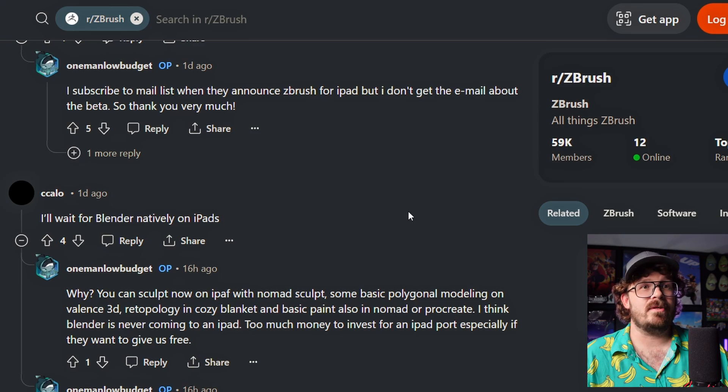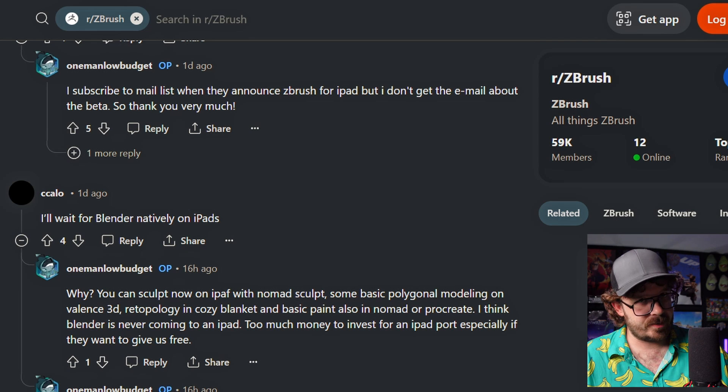Like, that costs money. Blender has money, don't get me wrong - they have lots of people giving donations, and they have those giant companies like Apple who give them money. But I don't think Blender is ever coming to an iPad. Too much money to invest for an iPad port, especially if they want to give it to us for free. You spend all this money, time, and resources putting Blender on an iPad, and then Blender has to be free.